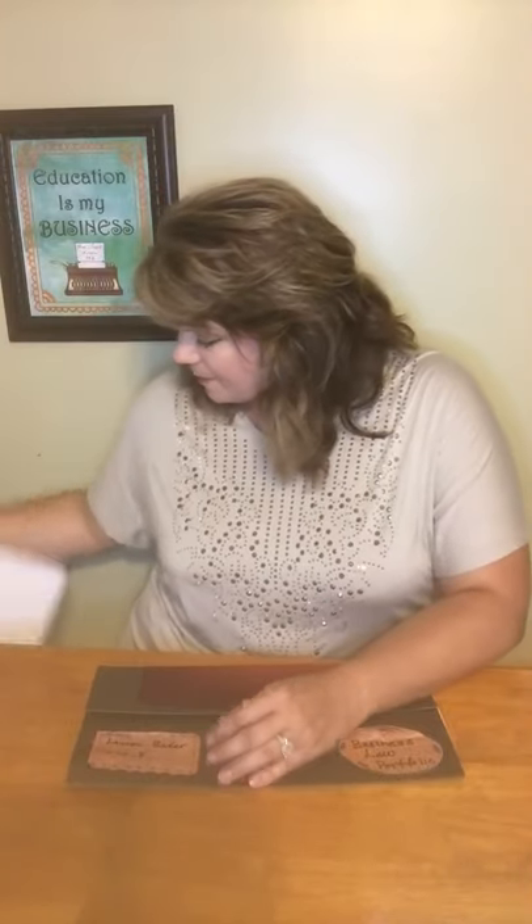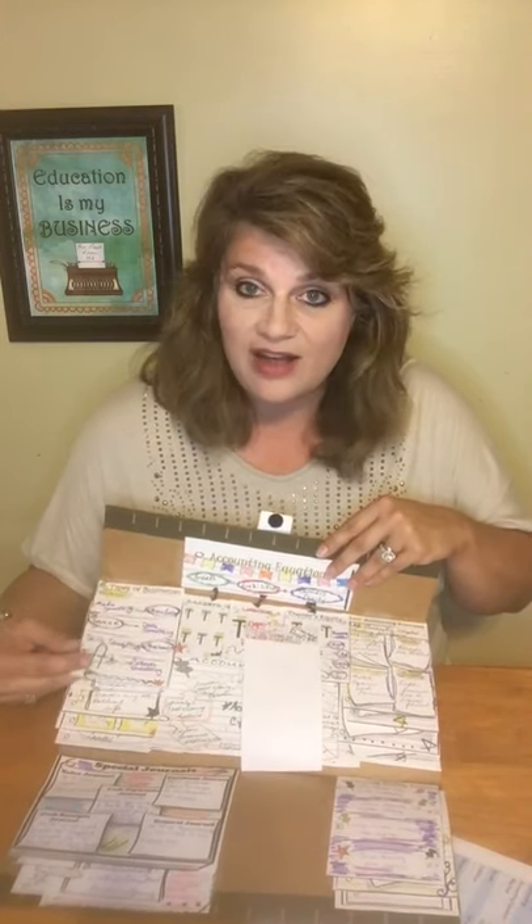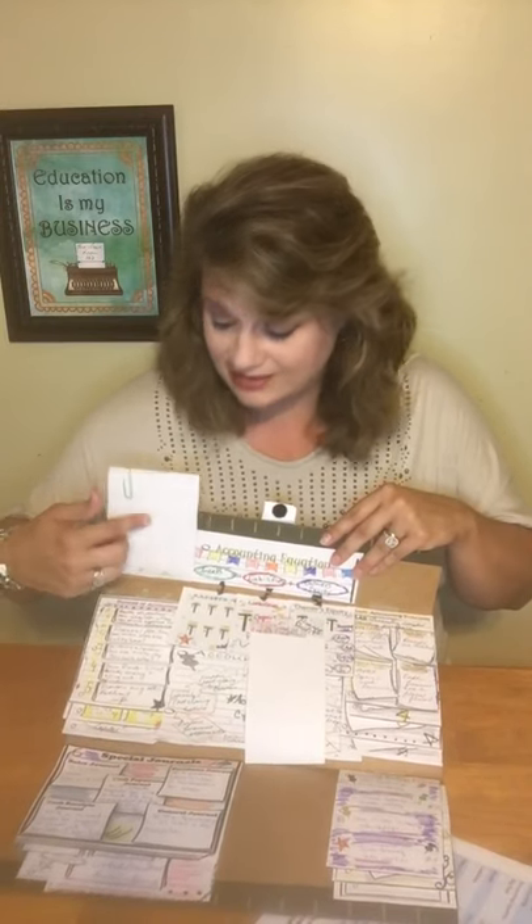One thing I started a few years ago that I love, as bell ringers or exit tickets, are these little gems right here — you get these with the product as well. On the back of the types of businesses snip note, for example, students are prompted to give me three examples of each type of business that their family patronizes, and they write those on the back of the snip notes. It gets them thinking about what we talked about in class and makes it more relevant to them. I think it's unbelievably important, especially with this generation, that students know the relevance of what they're learning.